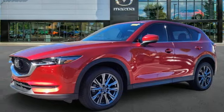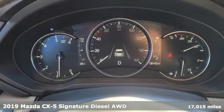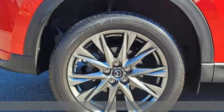Here's a 2019 Mazda CX-5. It's your ticket to a place of inspired design, superb performance, and one exhilarating drive.